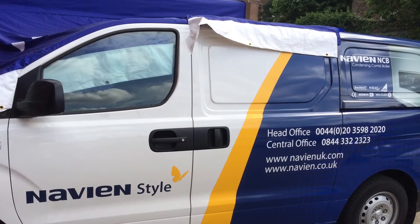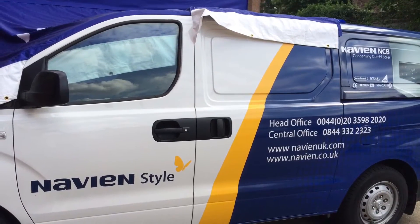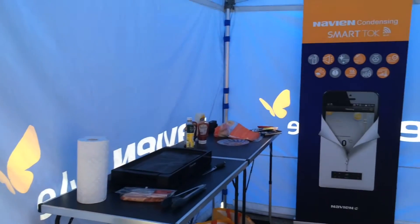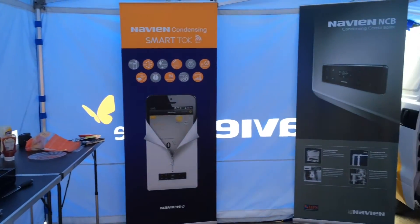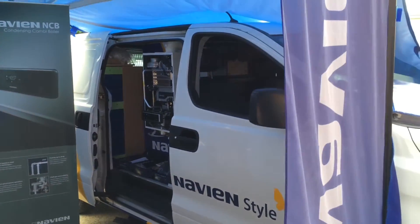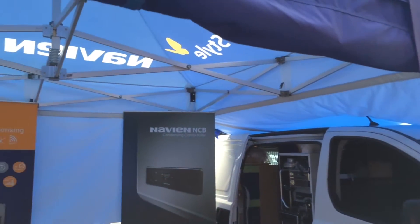We saw Navion at HPS Wandsworth recently and went in with an open mind. We were blown away by the high quality of components in the boiler, including a Grundfos pump, fine stainless steel components, and fluid flexibility which allows you to have more choice as to where in the house the boiler is fitted.